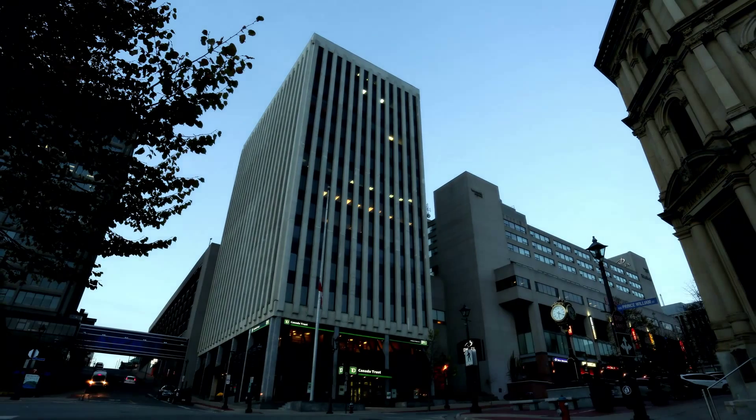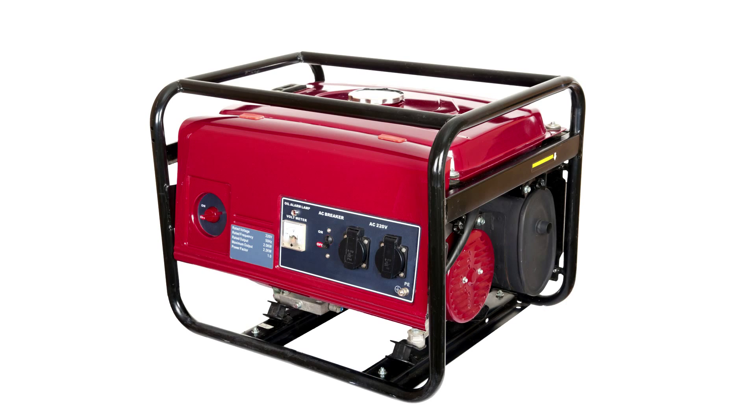Electricity is essential to everyday life. From smartphones to smart cars, we use electricity for almost everything. The actual device that makes electricity is called a generator. You might recognize this kind — a portable gas generator sold at hardware stores.